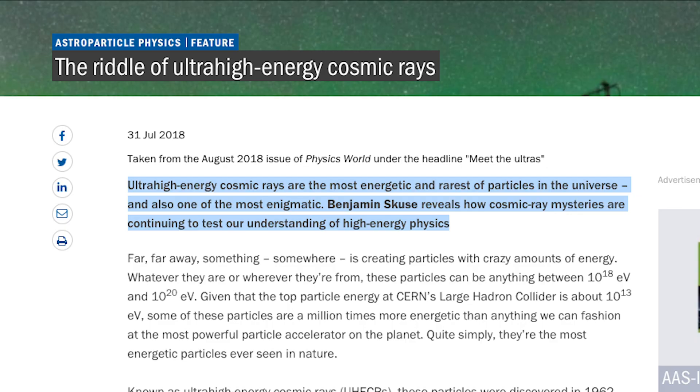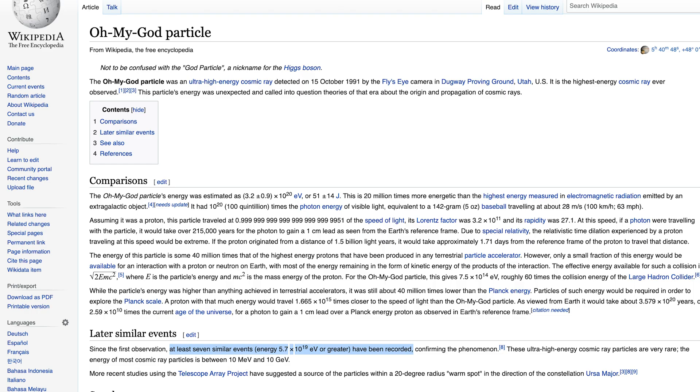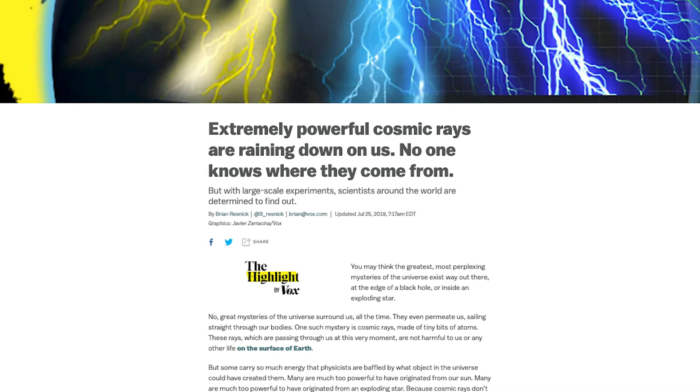The particle had so much energy, scientists still don't have a good explanation for it. They call the particle the Oh My God Particle. And since then, there have been a handful of similarly energetic cosmic particles detected in the world, slamming into our atmosphere. But our knowledge of these incoming cosmic rays remains very much incomplete.